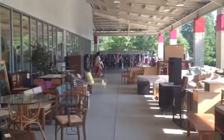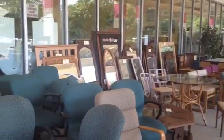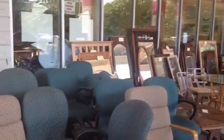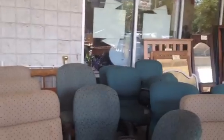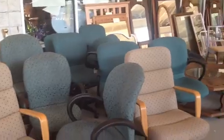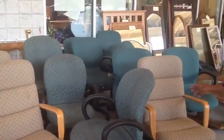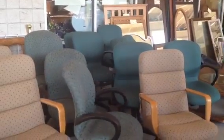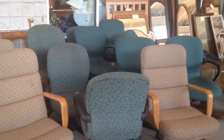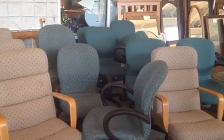So we came shopping today thrifting, and you can check out her channel for the video of what we actually got. I'll probably do another one too. Y'all this is a huge huge place. She turned me on to this place and I freaking love it. Check out these office chairs — they're like $10, and she gave me a coupon for 50% off, so the chair would have been $5.